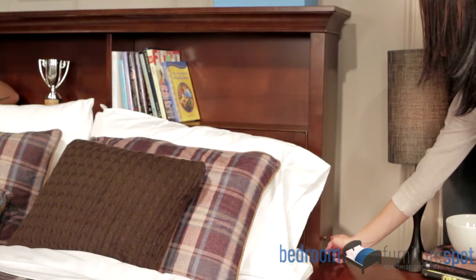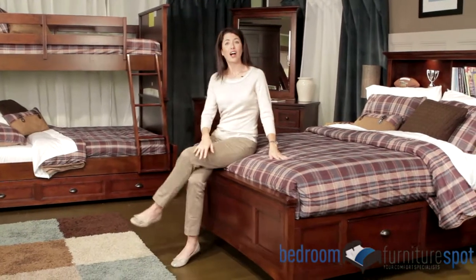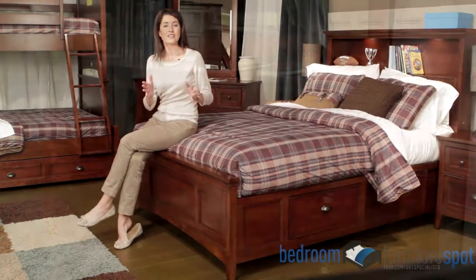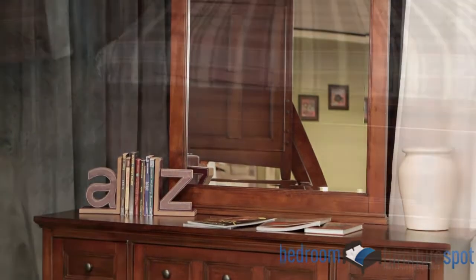This collection comes with case goods that deliver a large amount of storage space in a small footprint. All of the drawers are made from sturdy dovetail construction and slide on full metal extensions. These have safety stops to prevent drawers from falling out. Top drawers are lined with felt for delicate items.